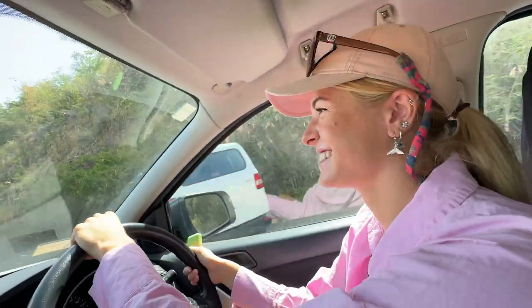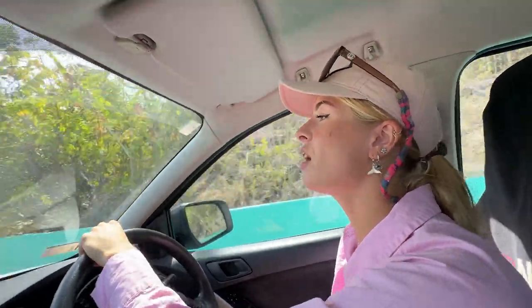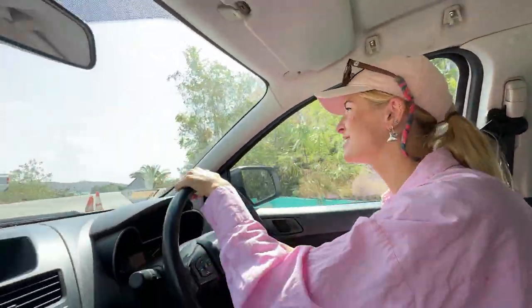Hi guys! So today we're going to Tortola. We're going to go to Smuggler's Cove first, and there's going to be some nice bars and little restaurants. Then we're going to Long Bay, which is a beautiful beach with the same again — a nice restaurant. And then Cane Garden for an afternoon drink.